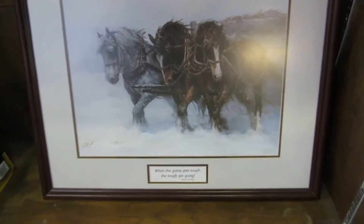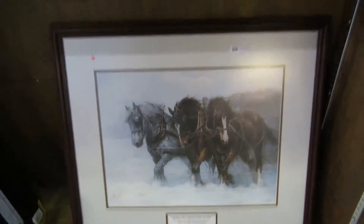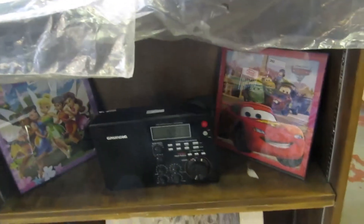We've got some pictures here. A thermometer, Cummings with the horses. Some tools, angels. We've got a radio, some pictures of cars and princesses, and another picture here.